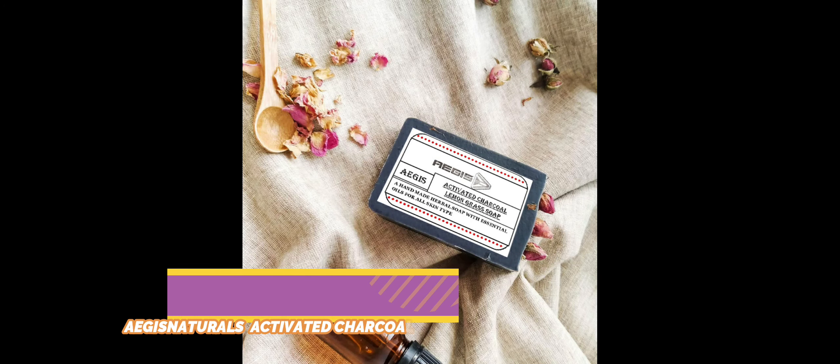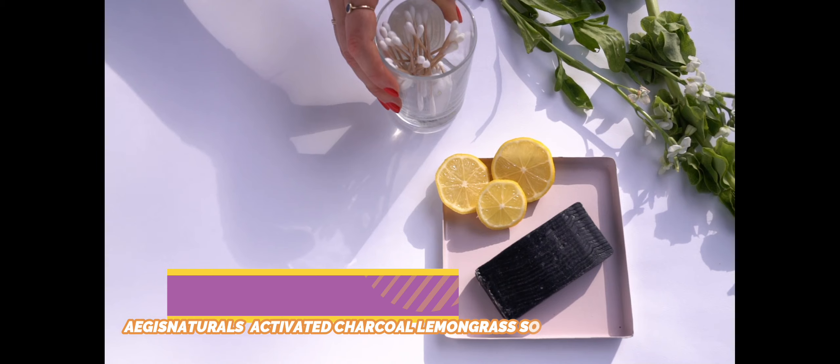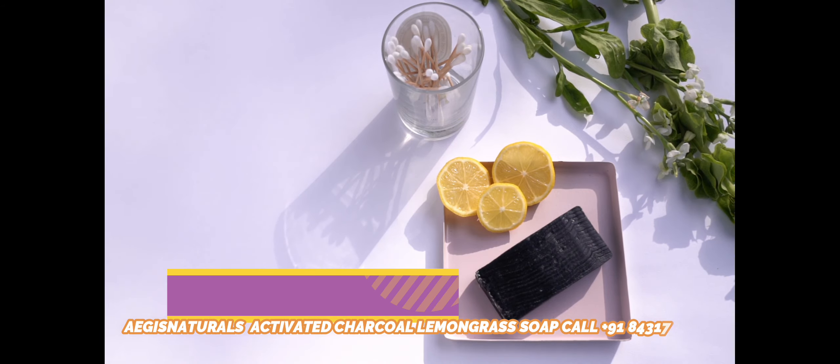Charcoal soap has the amazing ability to control facial oil and draw away the impurities that build up in the pores. It is also effective in the removal of dead cells, thus providing clean and flawless skin.